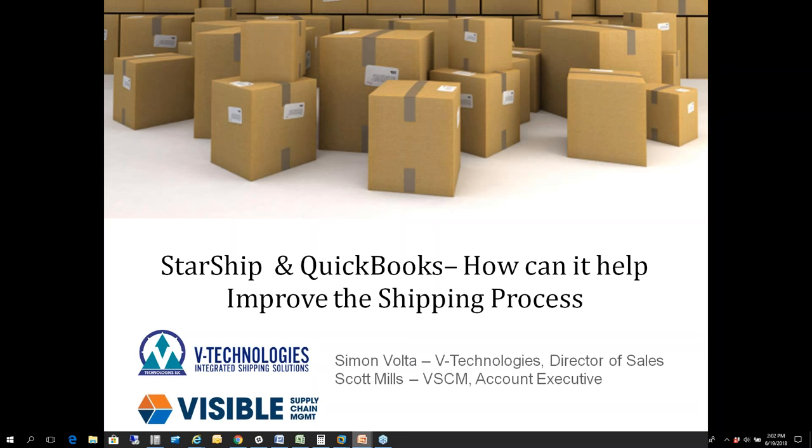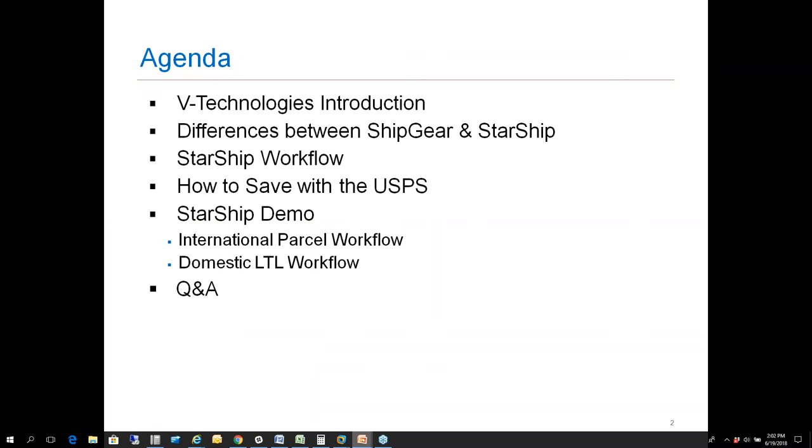We'll go through a quick introduction on who we are for those of you who may not know V Technologies, Starship, or ShipGear. We'll talk about that and highlight a couple of main differences you're going to see between ShipGear and Starship, along with the Starship workflow.